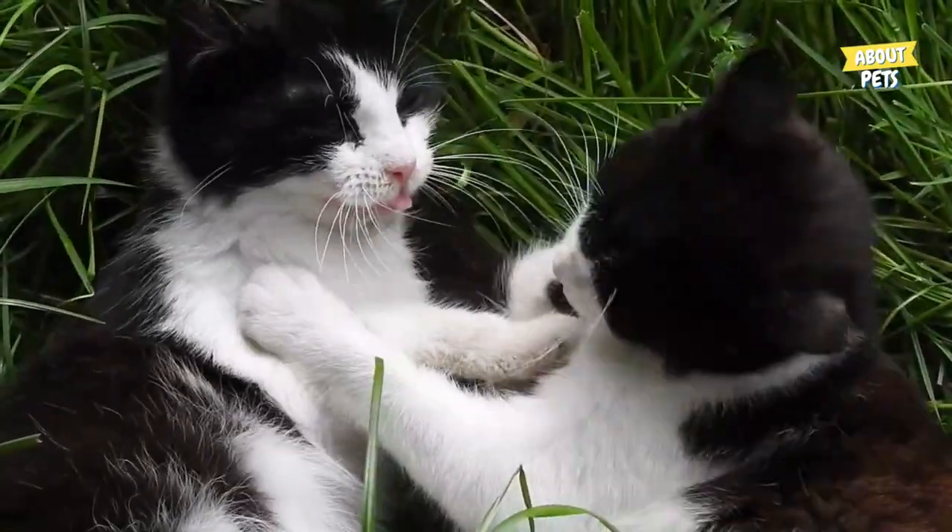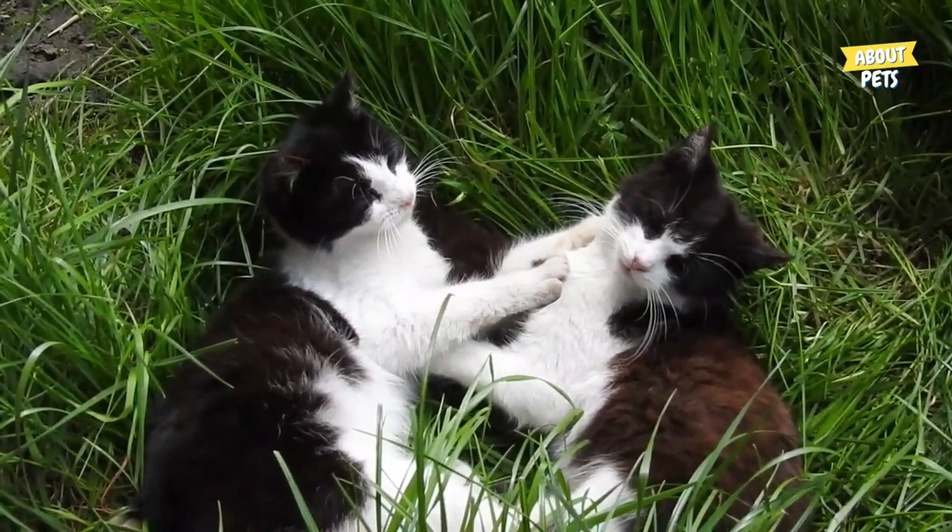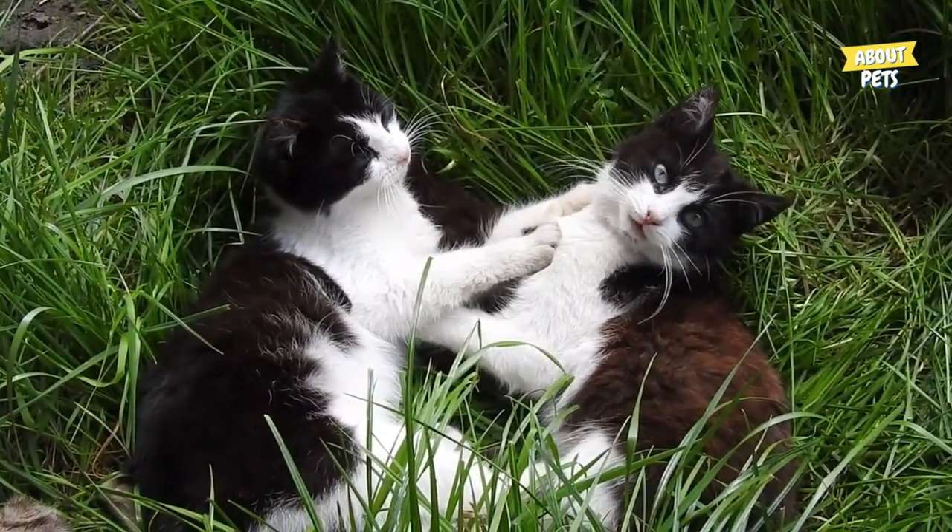Hello and welcome to the About Pets channel. In today's video, we're going to talk all about black and white cats — personality and care.